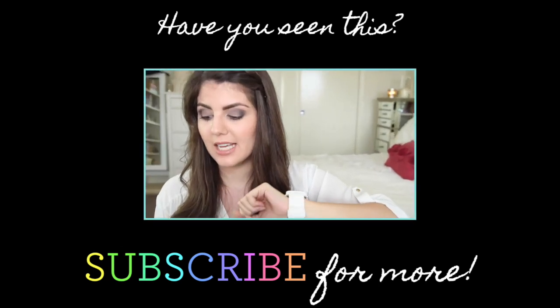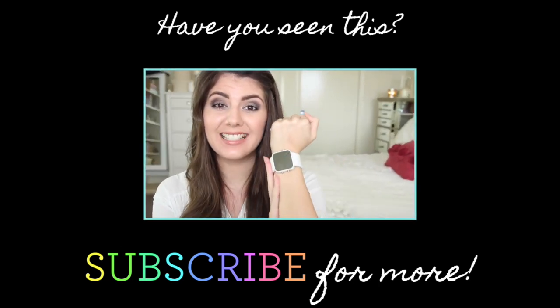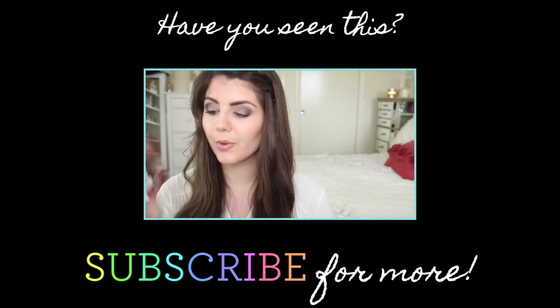Okay guys, I think that is everything for my March beauty favourites. I will also be doing a Rachel's Obsessions or more random favourites video covering music, books, food, and other things — so look out for that and I'll link it in the description below. I hope you guys are all having a fantastic day. Share your current beauty favourites in the comments below, subscribe if you haven't already, and I will see you all in my next video. Bye!